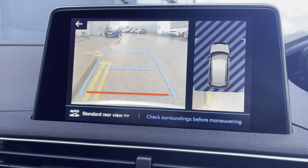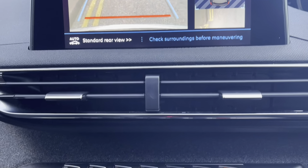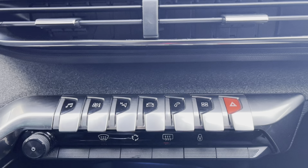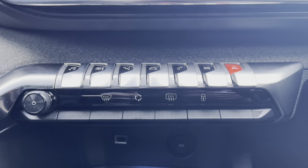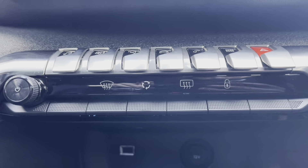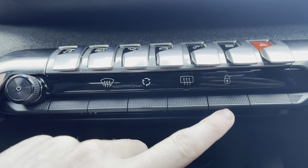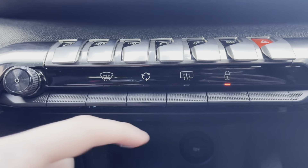As we move down away from the HD multimedia screen, we will take a look at the piano key controls that we've just used to control that screen. Just below here, we have buttons which will allow you to demist the front and the rear windows, which is very handy in the winter months, as well as being able to lock the car from this point.